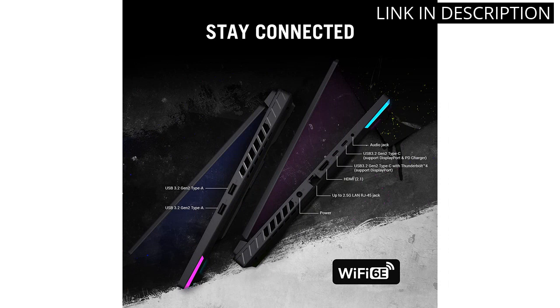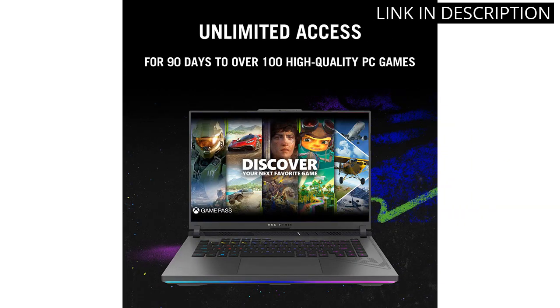Overall, I highly recommend the Asus ROG Strix G16 to any avid gamer looking to upgrade their equipment.